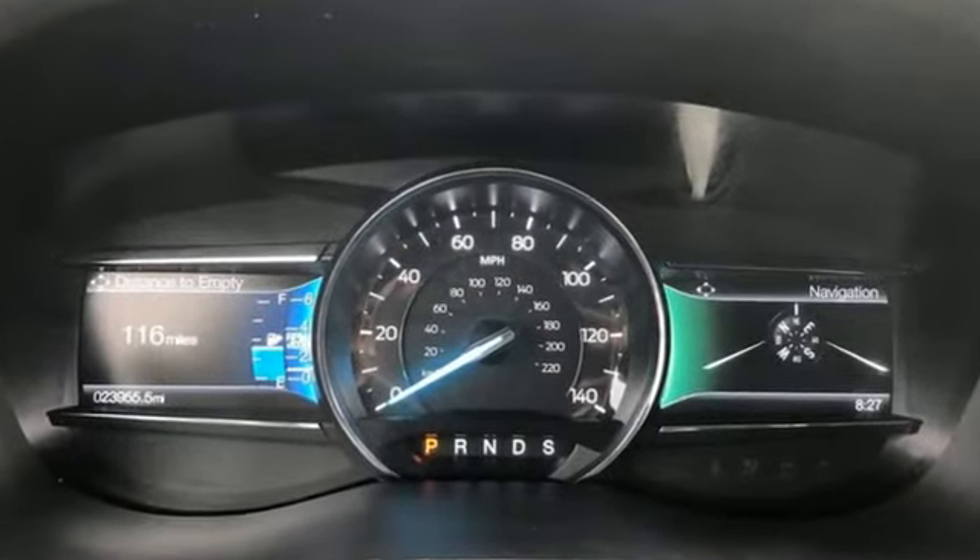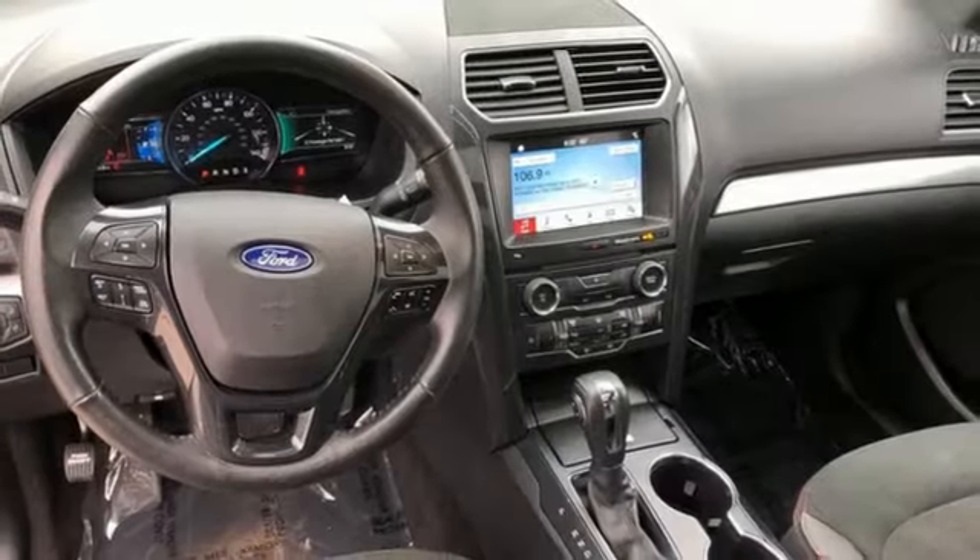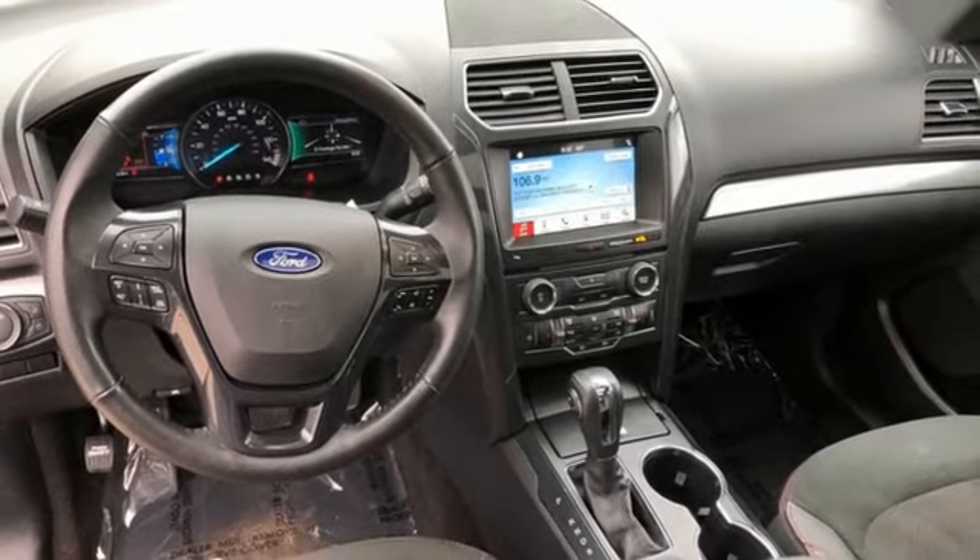Automatic transmission, manual tilting steering column, Bluetooth wireless audio streaming, rear parking sensors, manual telescoping steering column.